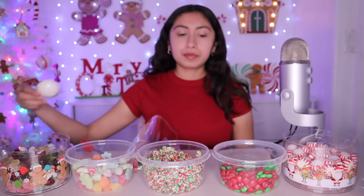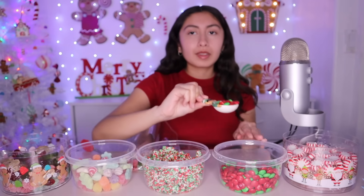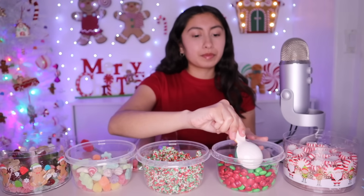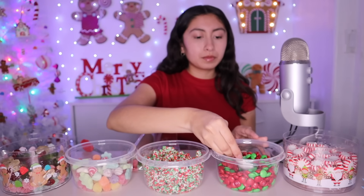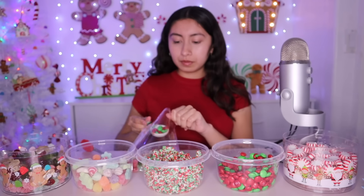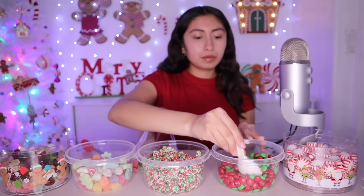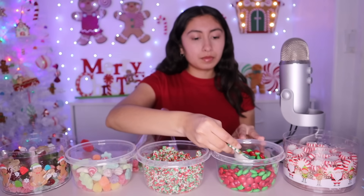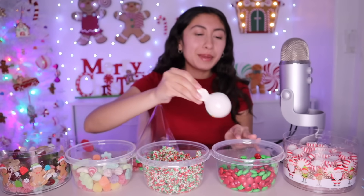Would you like some M&Ms? Of course. How many scoops? Two. A little bit more, okay.